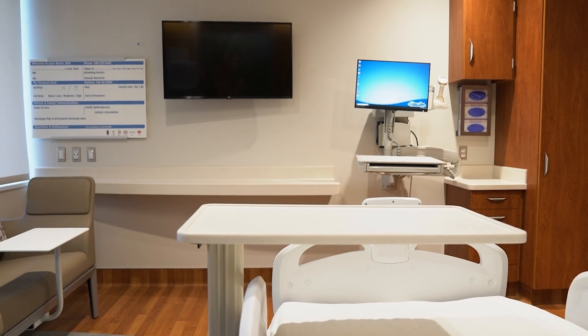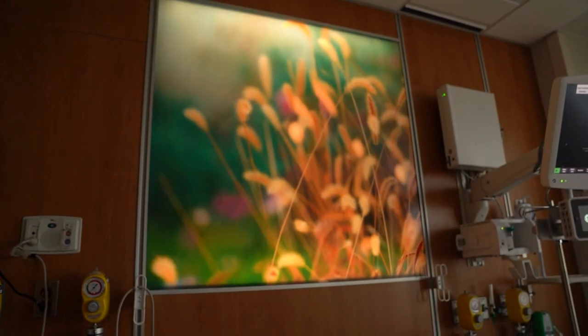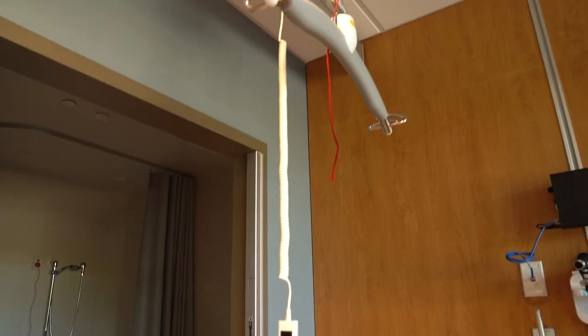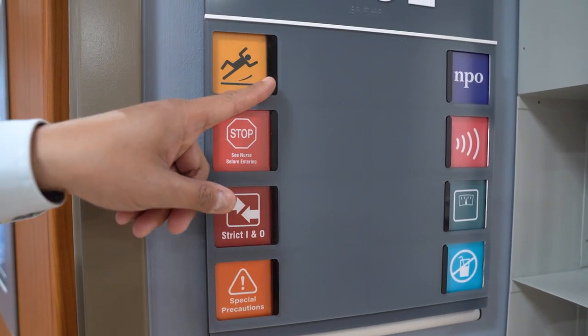Large televisions, in-room patient sitter cameras. Each room includes illuminated backlit artwork on the head wall. There are also rooms on each floor designed specifically to accommodate patients with disabilities, patients of size, and patients with unique needs requiring a more secure environment.